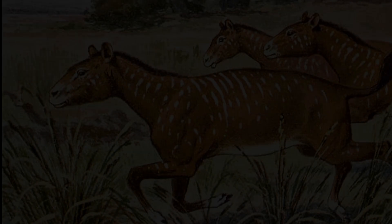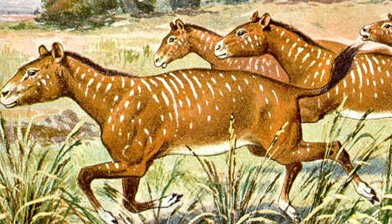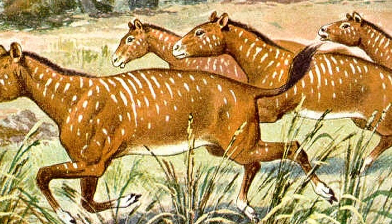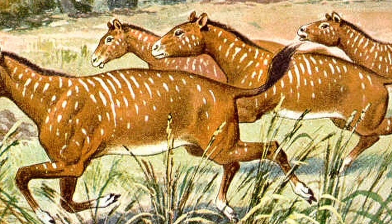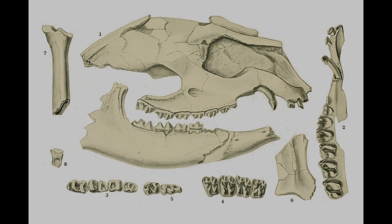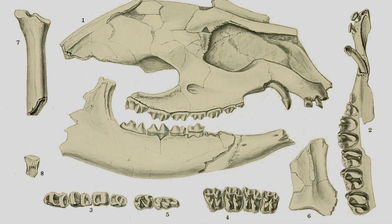Epihippus, which appeared around 47 million years ago, had improved grinding teeth, with five low-crowned cheek teeth adapted to tougher vegetation. It shows a gradual shift in diet toward coarser material. Its limbs were more elongated, and the foot structure continued to simplify. Fossils are found in Utah and Wyoming, showing it thrived in semi-open woodland environments.